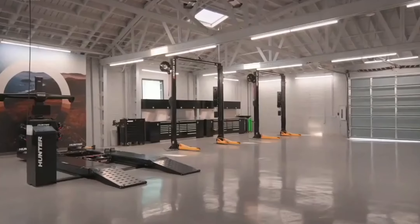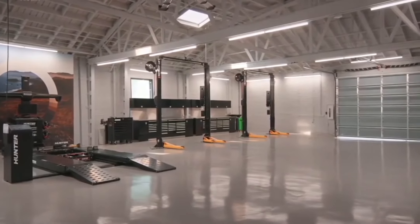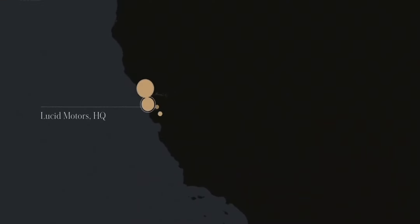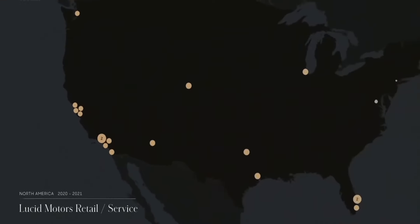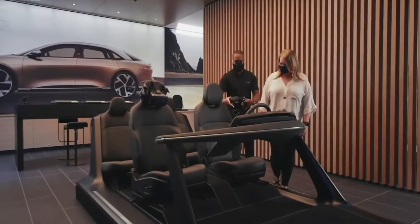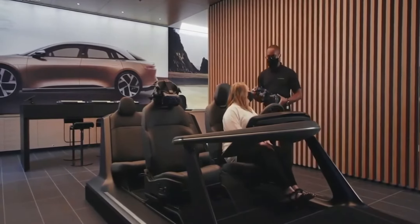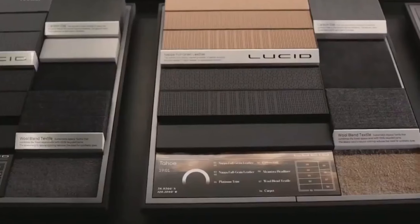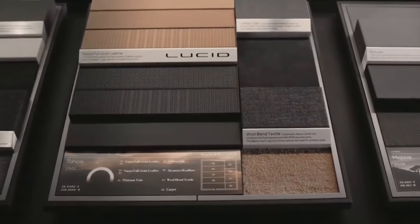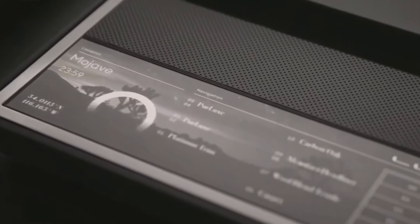Our first studio and service center outside the Lucid headquarters is established in Beverly Hills, California. That is just the first of 20 that we'll establish throughout North America throughout 2021. The overall store experience is meant to be very immersive and a continuation of the online experience. In addition to the virtual experience, customers will also be able to have the physical experience — touch and feel all the key materials and all the different configurations available for Lucid Air.